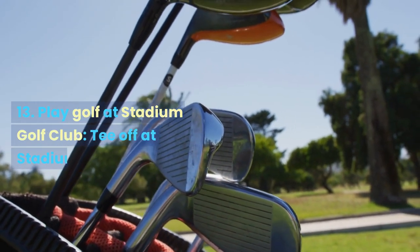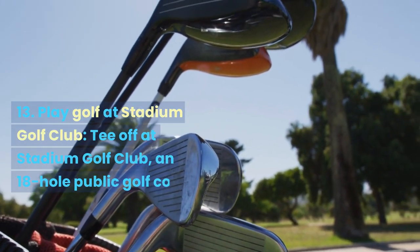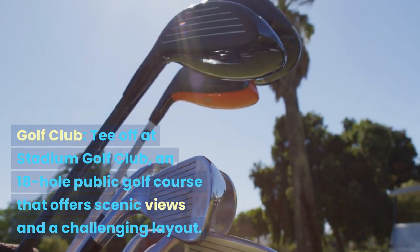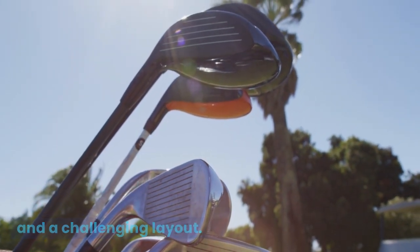Play golf at Stadium Golf Club. Tee off at Stadium Golf Club, an 18-hole public golf course that offers scenic views and a challenging layout.